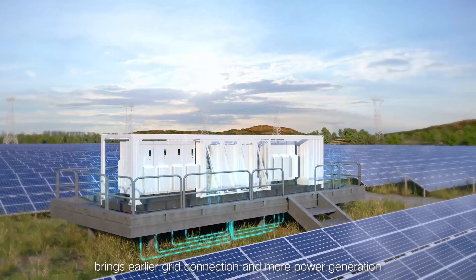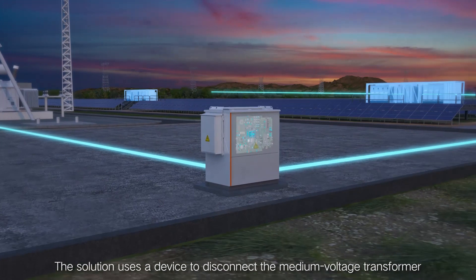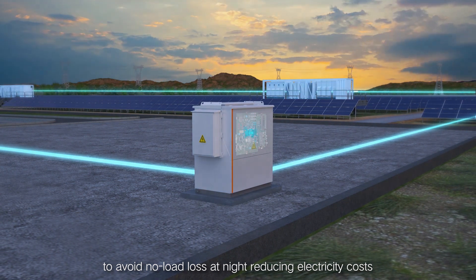This brings earlier grid connection and more power generation. The solution uses a device to disconnect the medium voltage transformer to avoid no-load loss at night, reducing electricity costs.